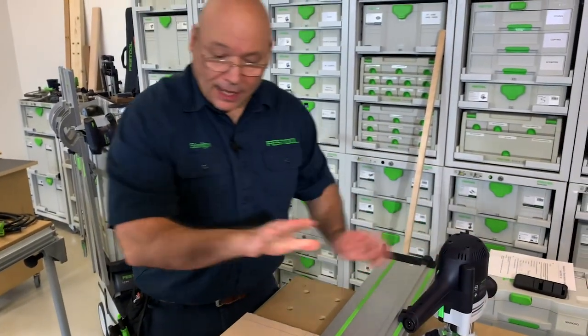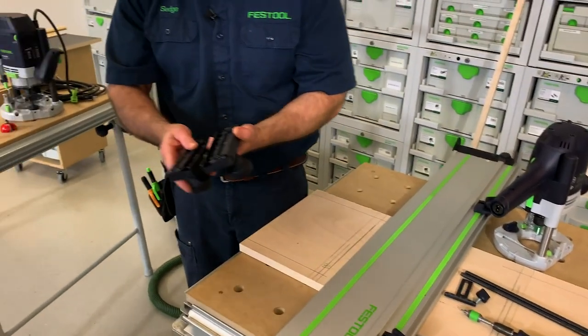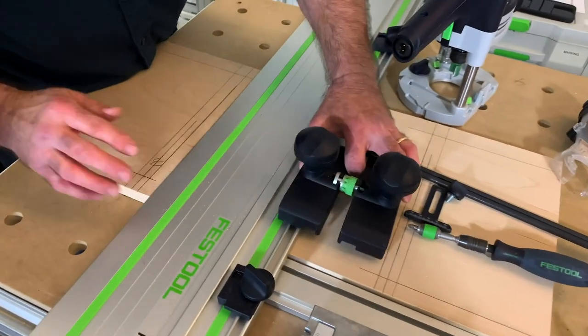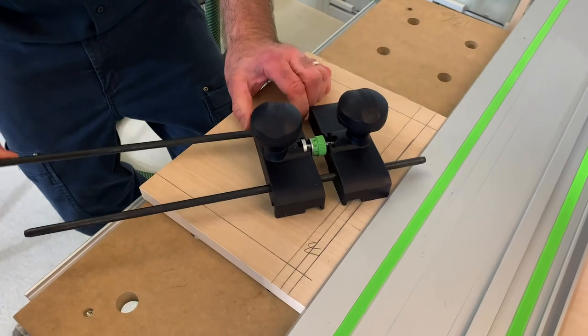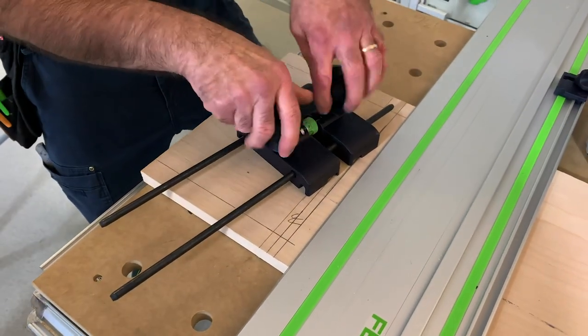Now I'm setting up the guide stop. See these two little tabs — this piece goes here or offset out here. When I put the rods in like this and slide them in, I always offset them so they're easy to get onto the machine.